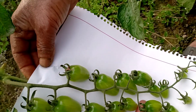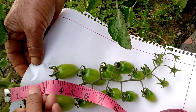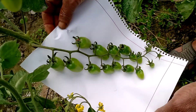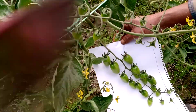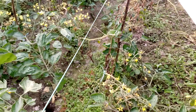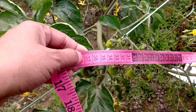This tomato cluster has about 20 tomatoes. This tomato is about 30 cm.